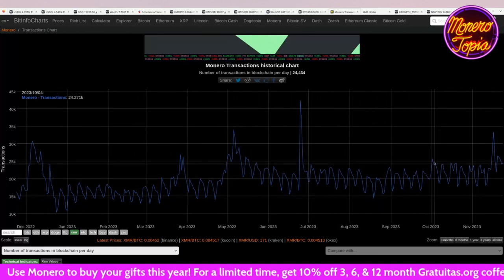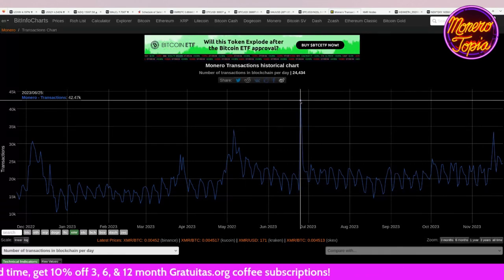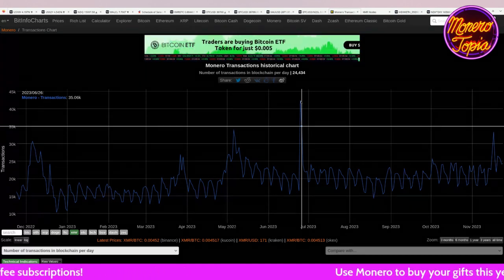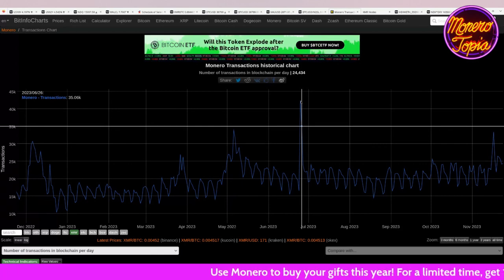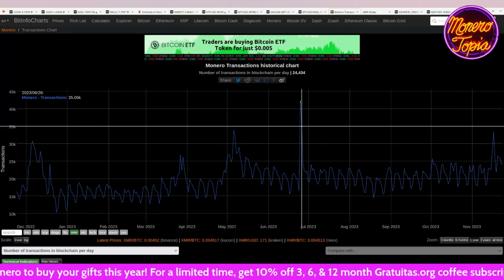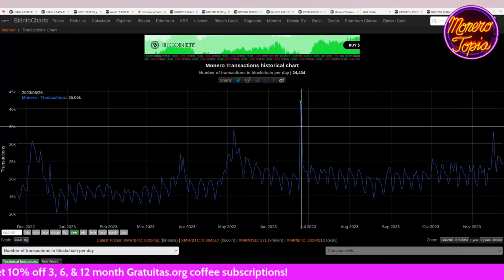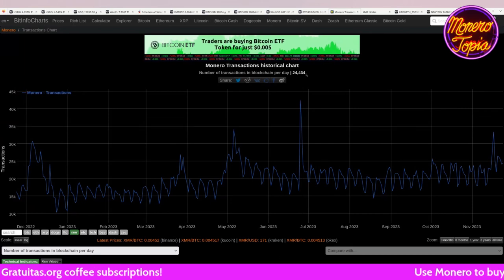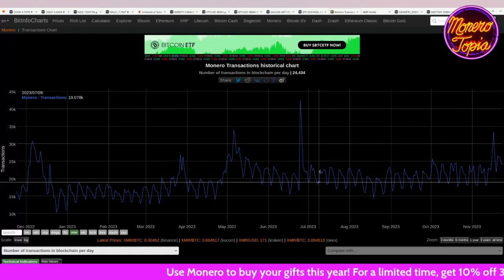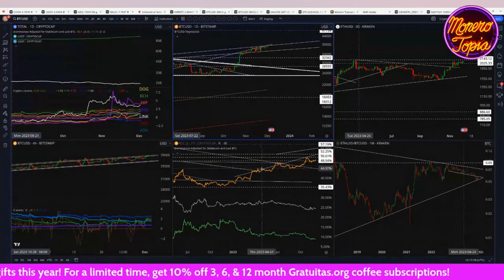Sometimes we get these big spikes in transaction count. One time we had 60,000 transactions for a day out of nowhere. It could be chain analysis trying to experiment — seeing how well they can follow outputs for a period of time if they flood the network. I'd imagine they've got the resources to play around with that. So why wouldn't they, if you've got billions of dollars? Thanks for the mining money — appreciate the transaction fees.